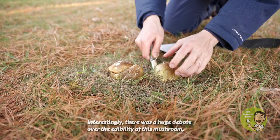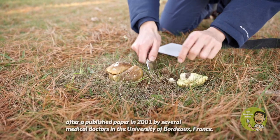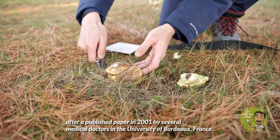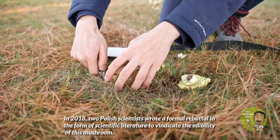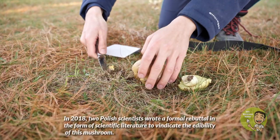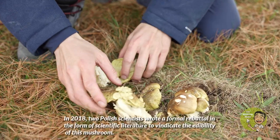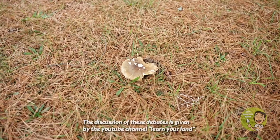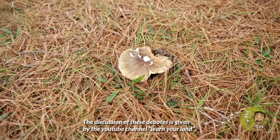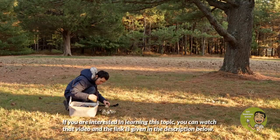Interestingly, there was a huge debate over the edibility of this mushroom after a paper published in 2001 by several medical doctors at the University of Bordeaux, France. In 2018, two Polish scientists wrote a formal rebuttal in scientific literature to vindicate the edibility of this mushroom. The discussion of these debates is covered by the YouTube channel Learn Your Land — if you are interested, you can watch that video and the link is given in the description below.